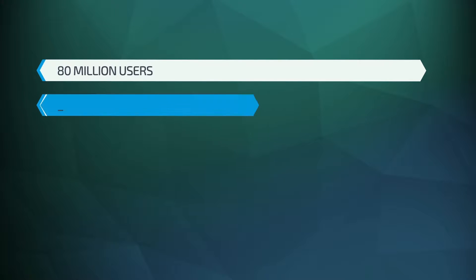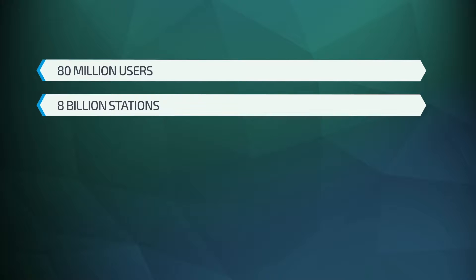Pandora has over 80 million active users every month, over 8 billion stations created over time, and over 50 billion thumbs.